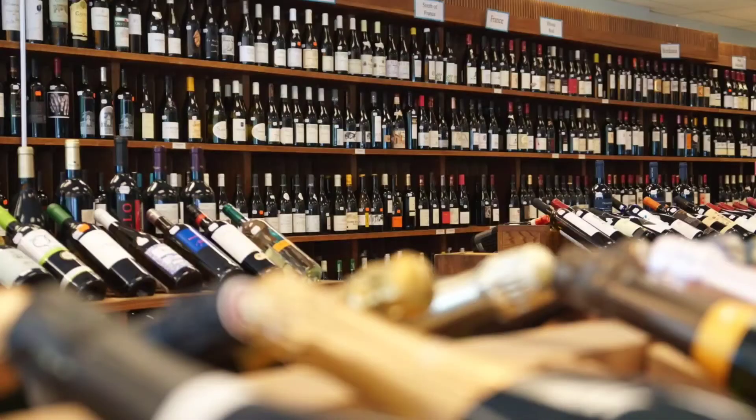Botrytis wines, or Noble Rot wines, are dessert wines. If you are a sweet wine lover you want to try one of these at least once or twice in your life. You're going to find these wines in the dessert section of a wine store — you won't find them at Publix, Aldi, Walmart, or Target. You have to go to an actual wine store to get these wines.